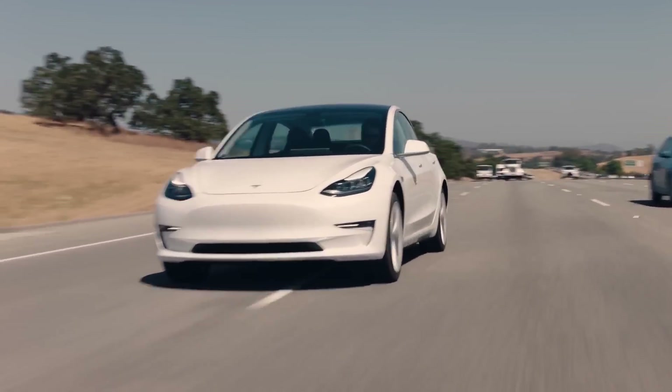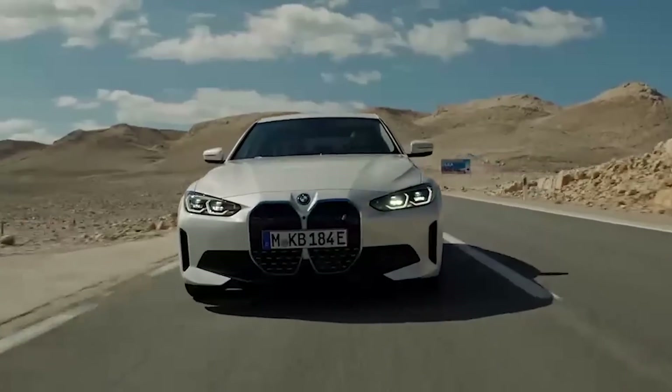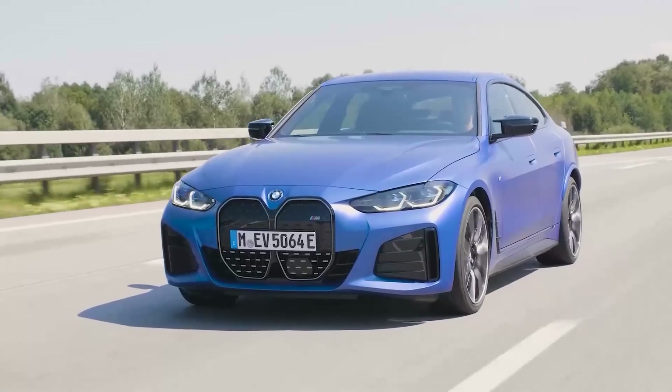Let's run the basics here. You can get your Tesla Model 3 in three flavors: what used to be called SR+, Standard Range+, or just Tesla Model 3 — that's your entry-level model — then long-range, then performance. With the BMW, you get two options: there's the entry-level eDrive40 and the rather spicy M50.